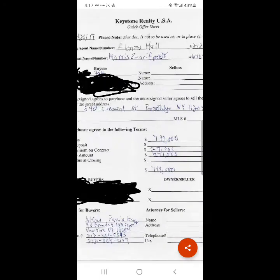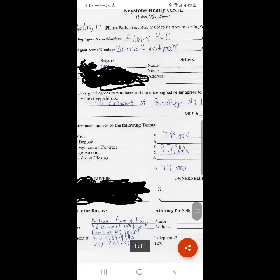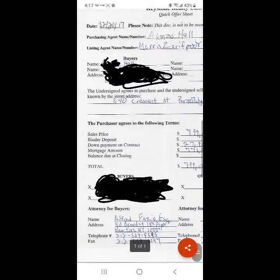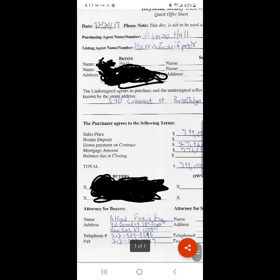The down payment is $27,965. Luckily, because this is an FHA loan, you only have to put up 3.5%. So the mortgage amount would be $771,035. We didn't discuss the balance due at closing, because that's discussed by the attorneys and determined after certain things are done when you move forward in the home purchasing process.